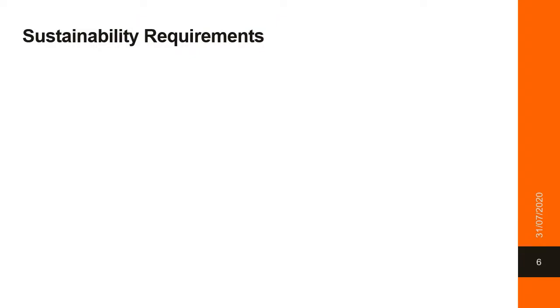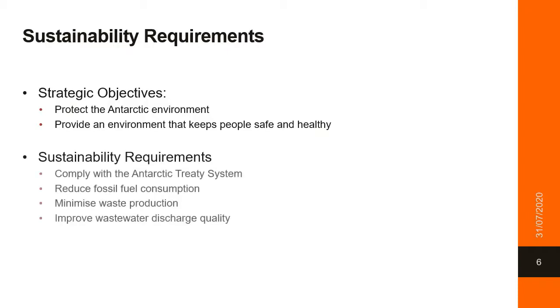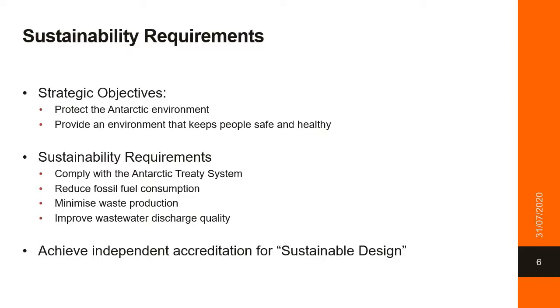Sustainability requirements are grounded in the strategic objectives for the project. These are presented to protect the Antarctic environment, and to provide an environment that keeps people safe and healthy. The first being centred around the physical environment, and the second, which is not as tangible as a sustainability requirement, but is imperative and directly linked within this presentation. These objectives can be further broken down to specific requirements, and all requirements build towards a final requirement to achieve an independent accreditation for sustainable design.